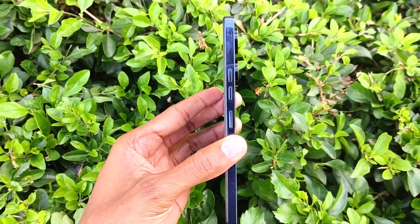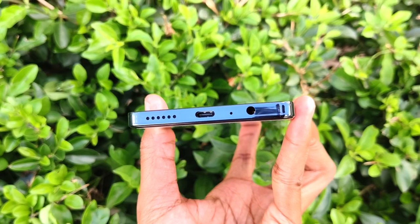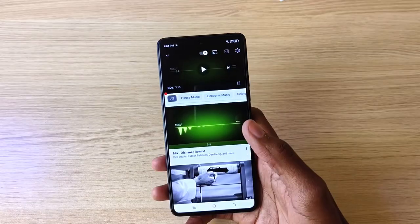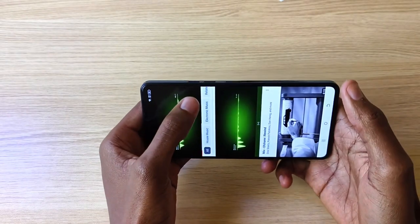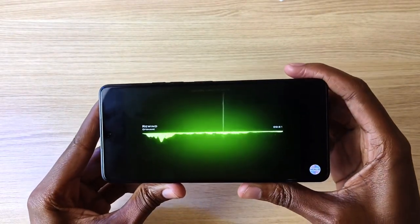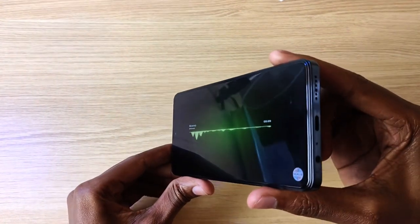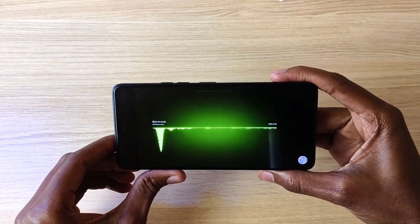The power and volume buttons are located on the right, and at the bottom it has the headphone jack, microphone, USB-C port, and the speaker outlet. The other speaker outlet is located on the top edge. The stereo dual speakers are loud and have nice-sounding mids and highs. For some bass, you are better off using the headset provided.